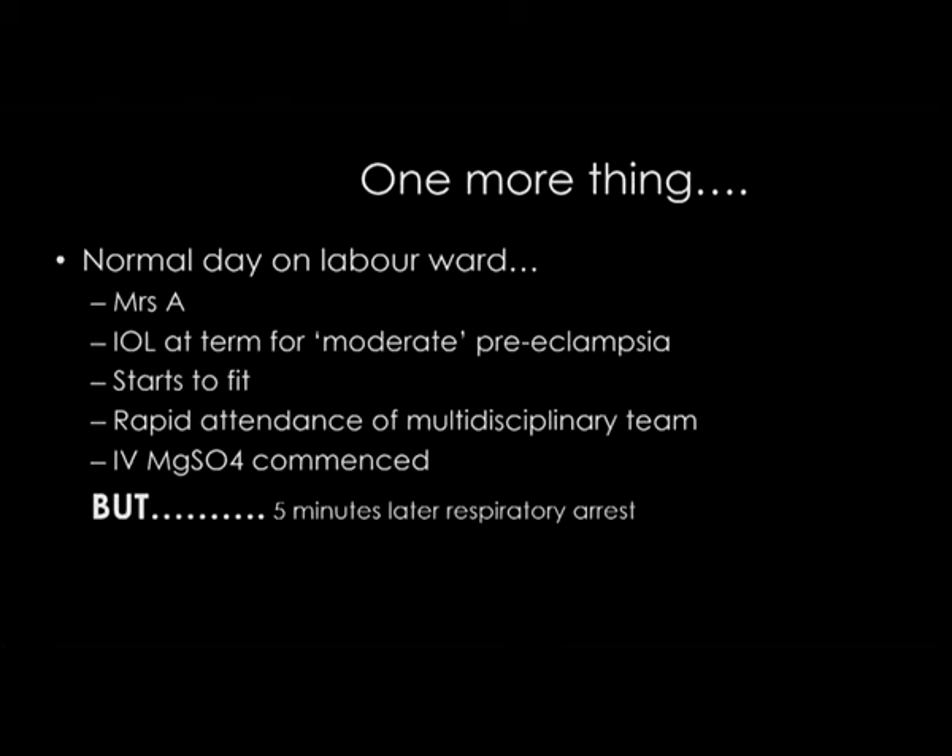A case: Mrs. A was being induced at term for moderate preeclampsia. She started to fit, the multidisciplinary team arrived and gave IV magnesium. But five minutes later, she had a respiratory arrest. Mrs. A was a petite lady, and instead of giving the magnesium as a slow bolus over 5 to 10 minutes, the overenthusiastic obstetric registrar had given it as a rapid bolus over 10 seconds. Because of her relatively small body mass index and the 5 grams of magnesium, she suffered acute magnesium toxicity leading to respiratory arrest. She was treated promptly with calcium and did fine. The urge when you have a fitting patient is to inject that drug as quickly as possible, but you must give your magnesium slowly over at least 5 minutes.